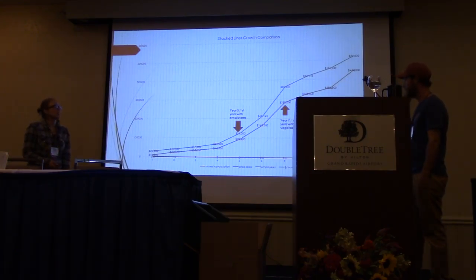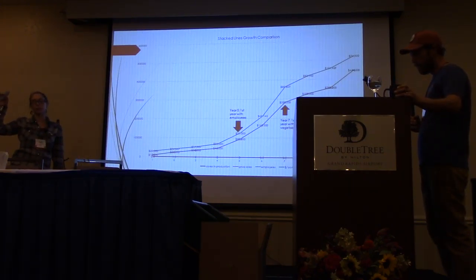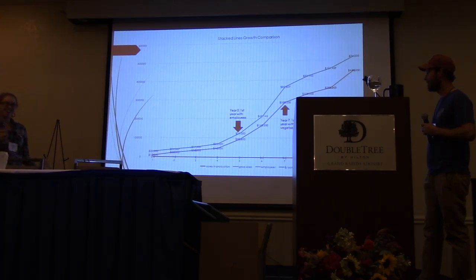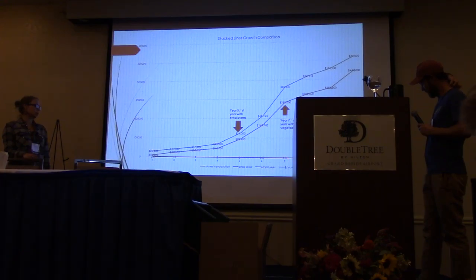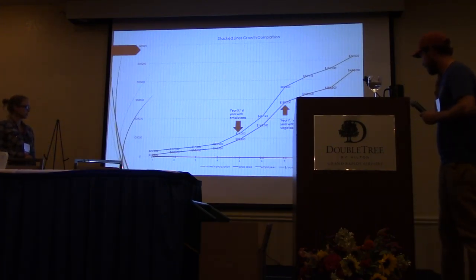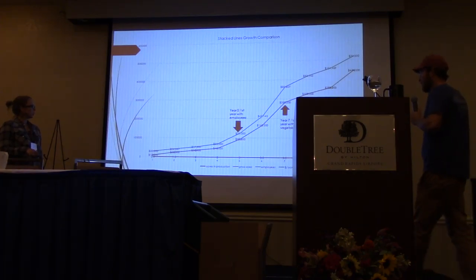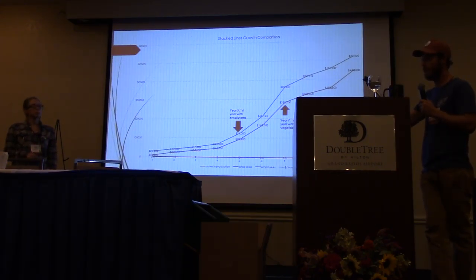This is a stacked lines growth comparison chart. Because income and acres are so far apart on the graph, you put them together on a stacked lines view so you can see how the trends fit together. Acres in production are on the bottom across the years — our tenth year. We went from 0.5 acres to 1.5, to 2, to 3, to 3.5, and then this year to about 6.5 acres in production. It was a slow process getting there.